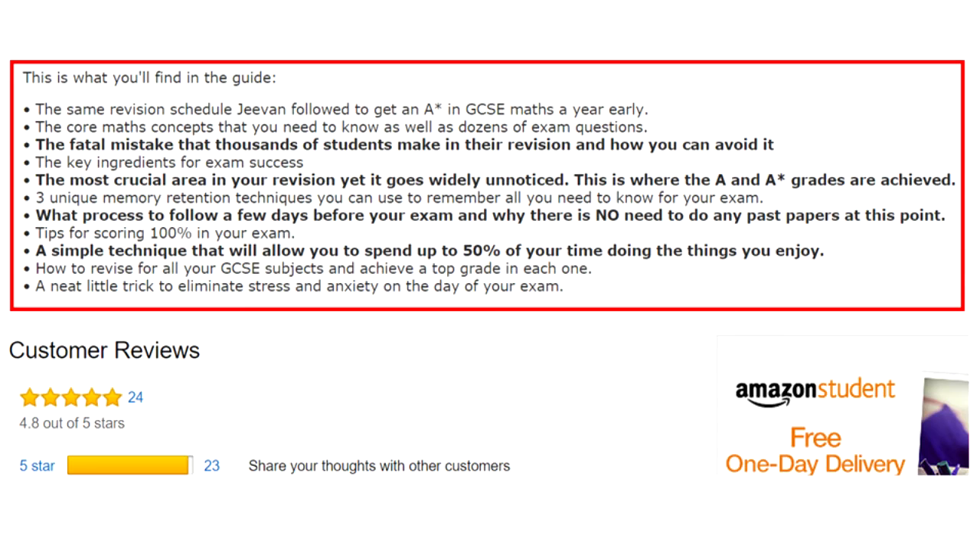The key ingredients for exam success, the most crucial area in your revision yet it goes widely unnoticed — this is where the A and A-star grades are achieved — and three unique memory retention techniques you can use to remember all you need to know for your exam.